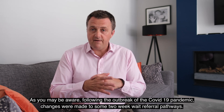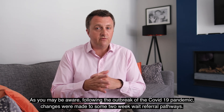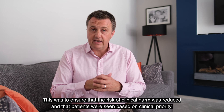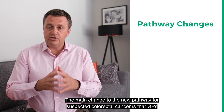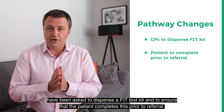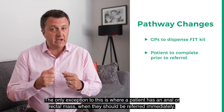Following the outbreak of the COVID-19 pandemic, changes were made to some two-week wait referral pathways to ensure that the risk of clinical harm was reduced and that patients were seen based on clinical priority. The main change to the new pathway for suspected colorectal cancer is that GPs have been asked to dispense a FIT test kit and to ensure that the patient completes this prior to referral. The only exception to this is where a patient has an anal or rectal mass, when they should be referred immediately.